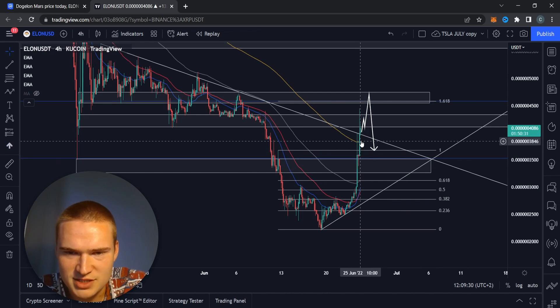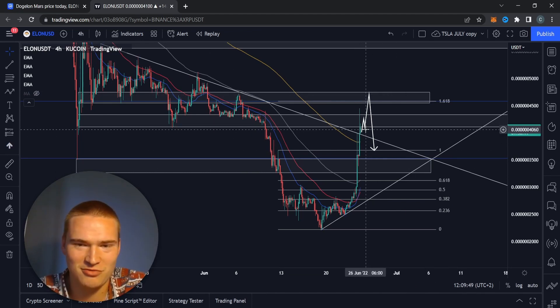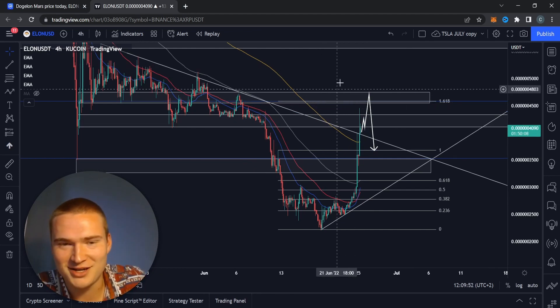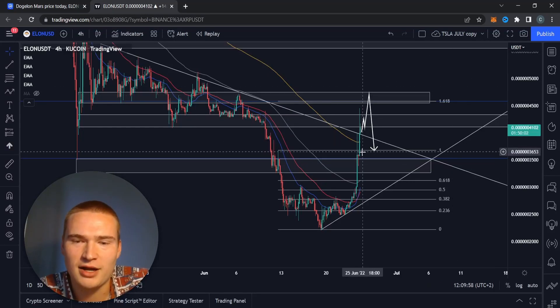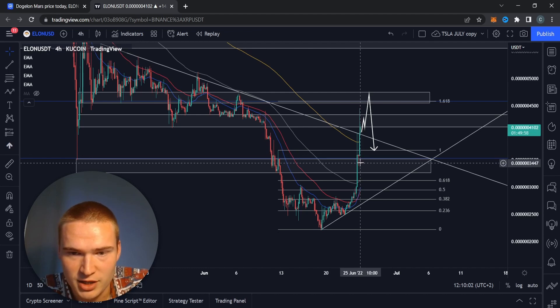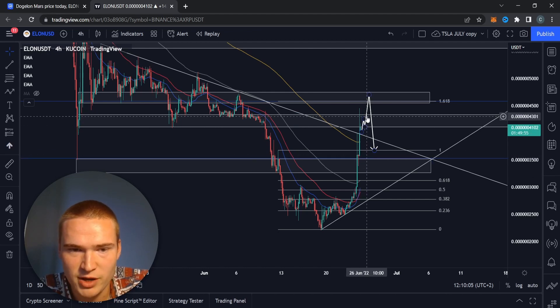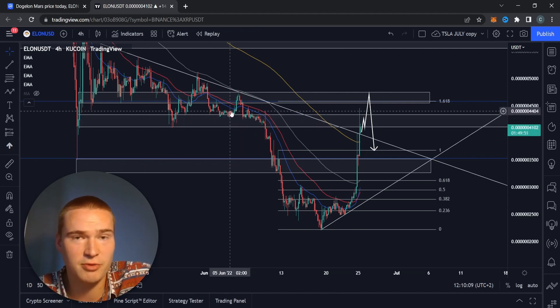We got a small breakout at this trend line which has been respected for a long period of time. Basically what happened today in the last couple of hours is we got a nice move right here — we got that break and retest, leading us all the way up to the main support level in May for Doge Elon Mars, which is a great thing.